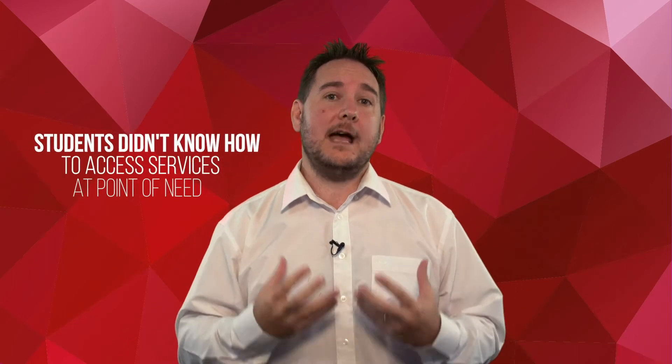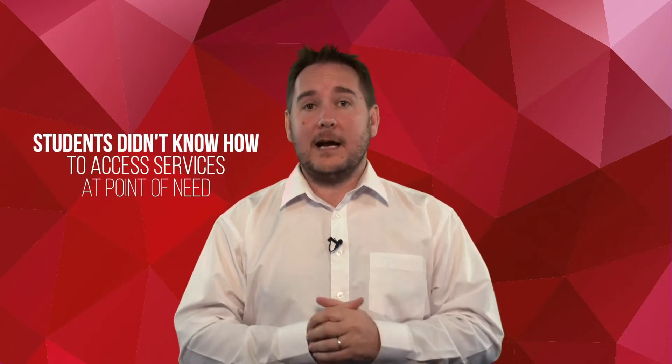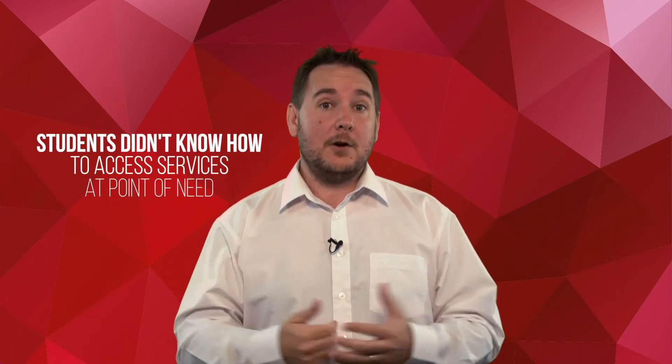One of the things about support services is there's the knowing that they exist and then there's the knowing how to access them. One of the problems we encountered was students might hear about support services, but at their point of need they didn't know how to actually connect or access those services, even if they'd heard about them.